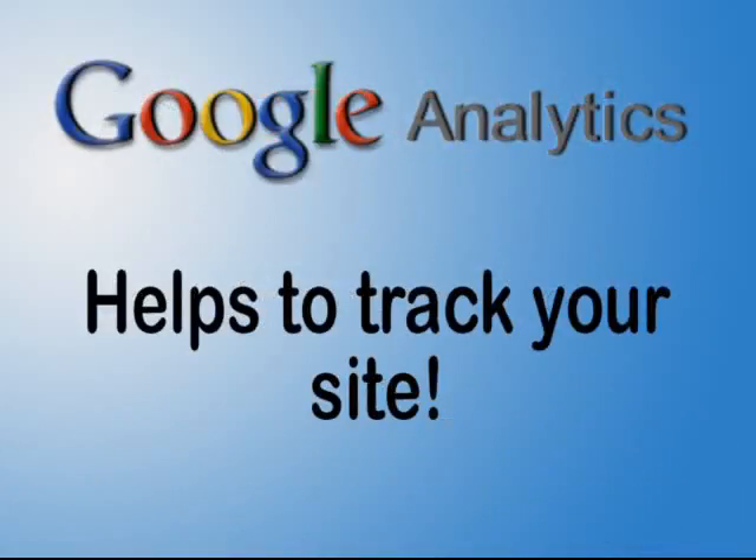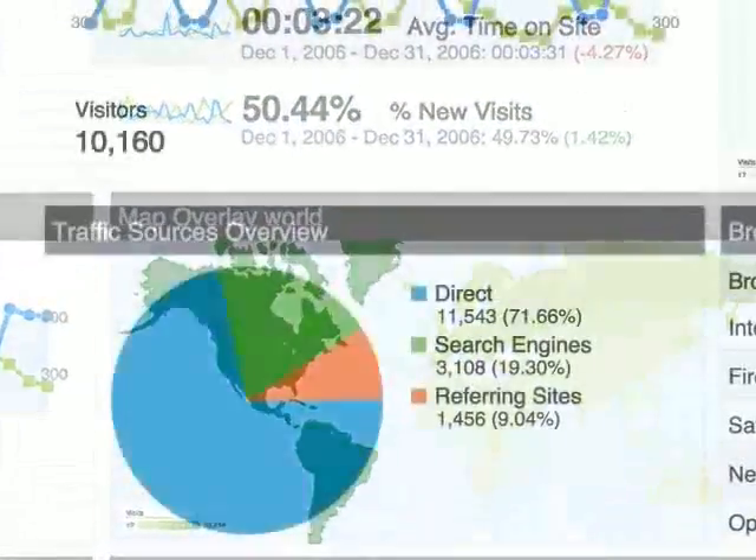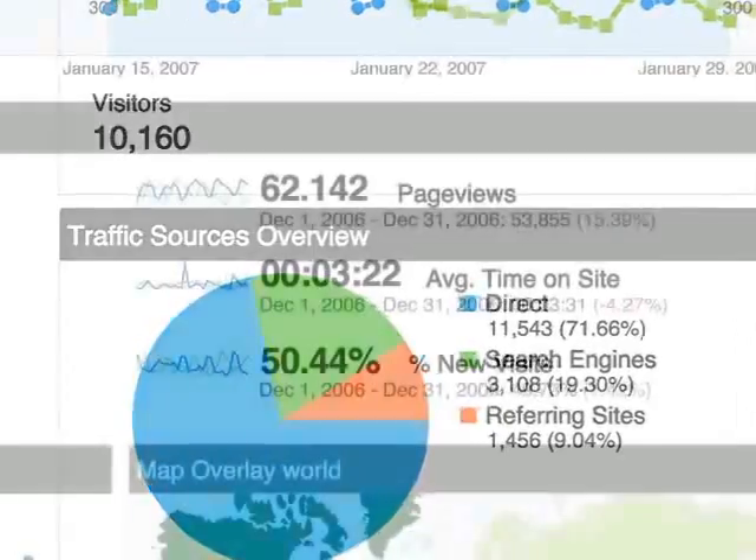We also provide tools to track just how many visits your webpage has received. You'll know where your clients are searching from, how they find your site, and how they navigate through it.